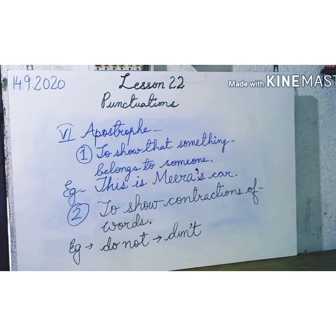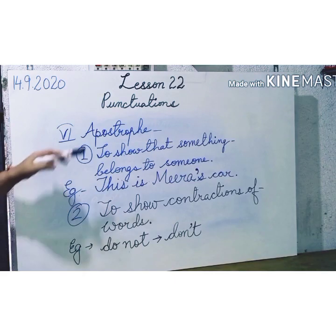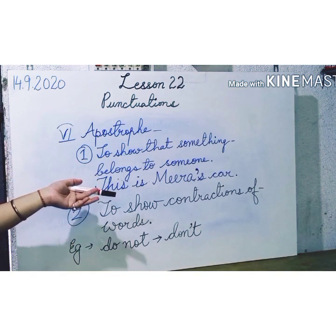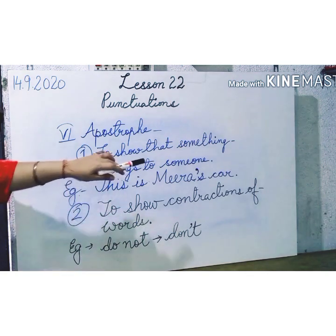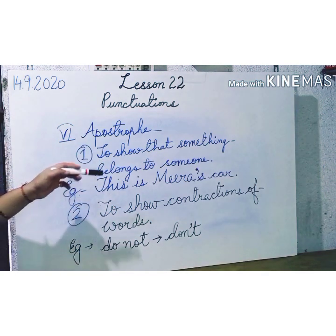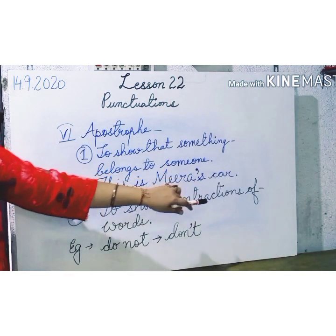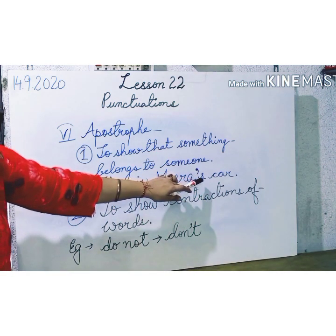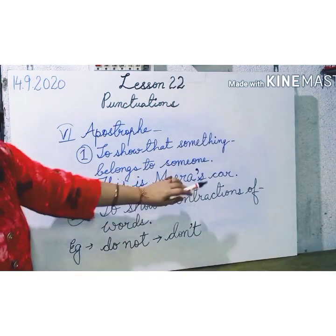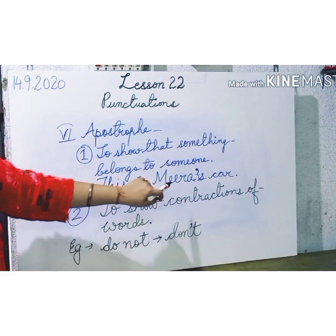Let's see the last usage of punctuation. This is quite new for you — it is called an apostrophe. An apostrophe has two different uses. Number one: to show that something belongs to somebody. Whenever you are talking about something belonging to someone, you use an apostrophe. For example: This is Meera's car. You put an upside comma before the 's' and then write 'car'. So between the 'a' and 's' in Meera's, that upside comma is called an apostrophe.